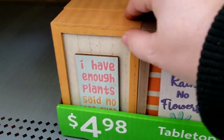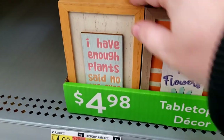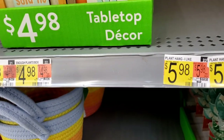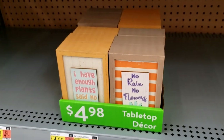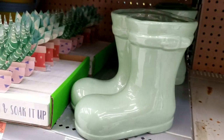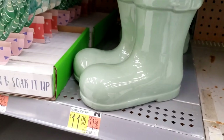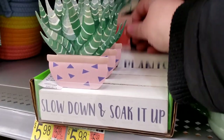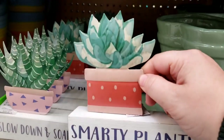No rain, no flowers. Look at this plant — I have enough plants. $4.98 though — that's a lot. I like this little plant. Green rain boots — that's cute for $11.98. Slow down, soak it up. There's two different styles. Smarty plants — that's cute.